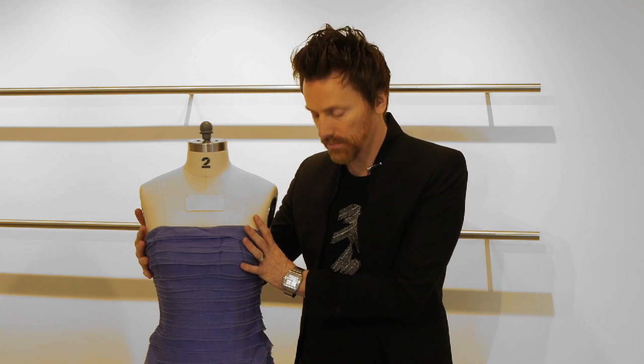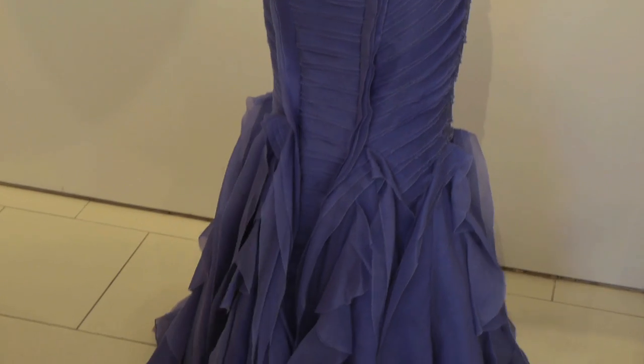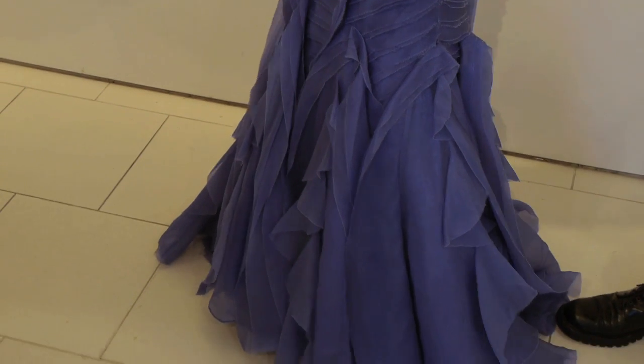Secondly, we have an hourglass gown, which is more suited to a girl with a body like Sofia Vergara's, where you have a full bust, a tiny waist, and a fuller hip. The gown that's perfect for you is the mermaid gown, where it accentuates all of your curves, the rounder hip, and then the gown is balanced at the bottom with a very full flowing skirt.